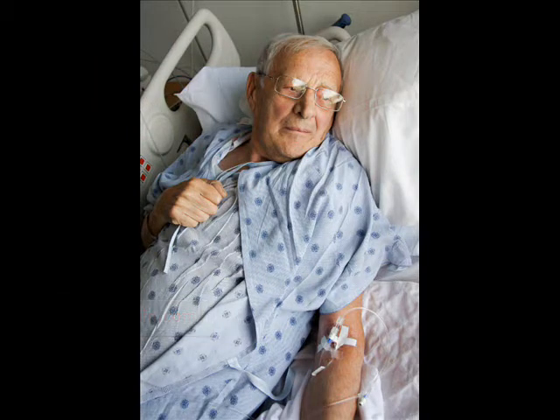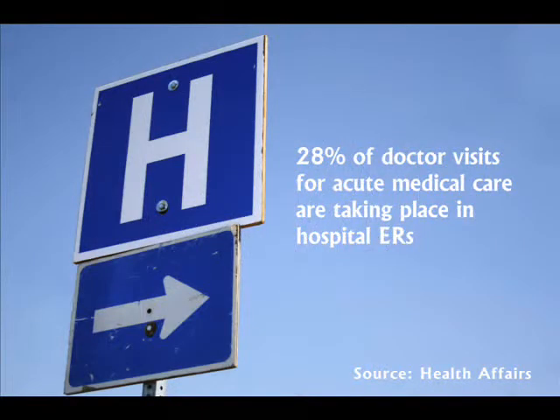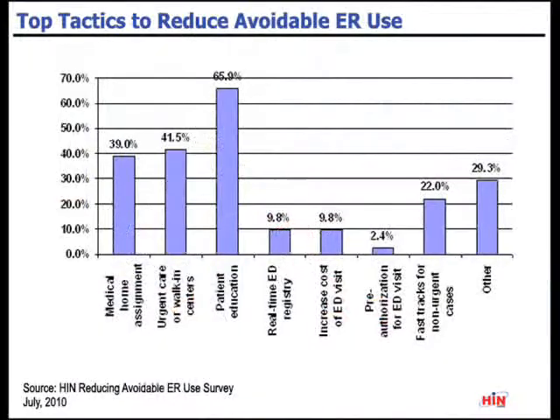According to a Health Affairs study, 28% of the 354 million doctor visits made each year for acute medical care — for complaints such as fevers, stomach aches, and cough — are taking place in hospital ERs. The Healthcare Intelligence Network identified the top three strategies healthcare companies use to reduce avoidable visits to hospital ERs.